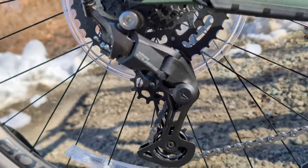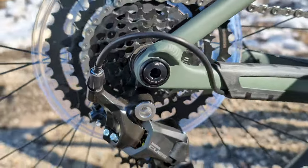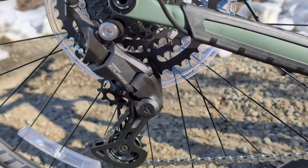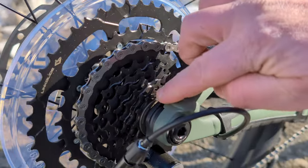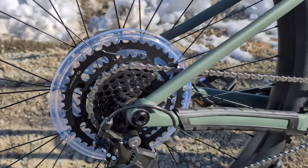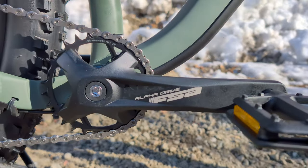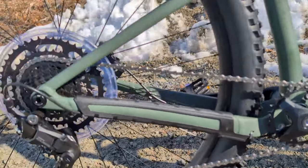Let's check out the Shimano Cues drivetrain. Cues is brand new for 2024 — we started seeing it come in on a few bikes in late 2023. Cues comes in a bunch of different formats but all works together, and you can swap different parts. This U4000 rear derailleur operates through an 11 to 46 tooth Cues 9-speed cassette. It's a place where I do wish the setup was a little nicer, but you can upgrade to 10-speed if you want tighter spacing between the larger cogs. It drives through to the FSA Alpha Drive crankset running a 1x setup with a 28 tooth narrow-wide chain ring.